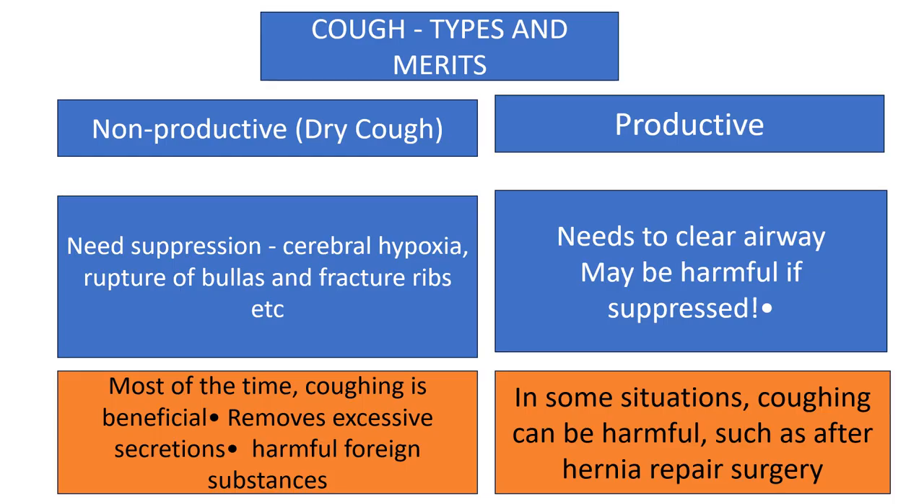There are two types of cough: non-productive cough and productive cough. Non-productive cough is called a useless cough — it serves no purpose, increases discomfort to patients, and may cause cerebral hypoxia, rupture of bullae, and even fracture of ribs, so it should be suppressed. Productive cough is associated with excess sputum in conditions like chronic bronchitis and bronchiectasis, and it may be harmful to suppress — the airway should be cleared instead.